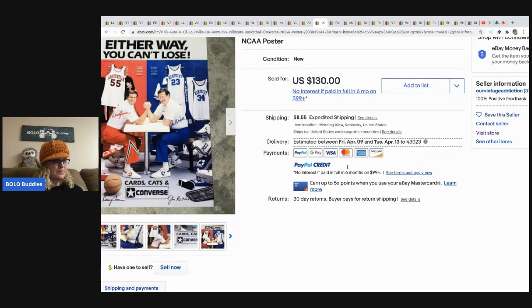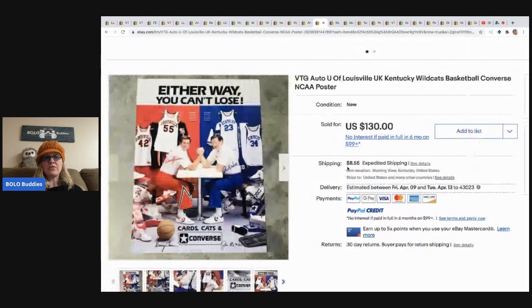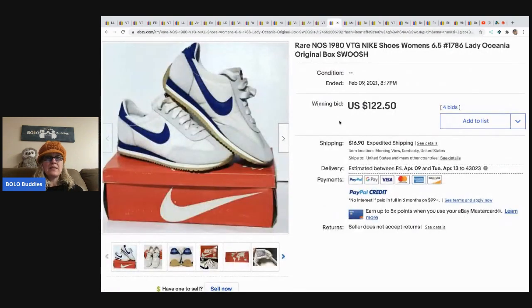She got that at a state auction, paid three dollars, and sold it best offer for 99.99. The next item is these rare new old stock vintage Nike shoes — Lady Oceana, original box, swoosh. These came from a storage bulk lot; paid three dollars and sold for 122.50 on auction with four bids. Buyer paid shipping.